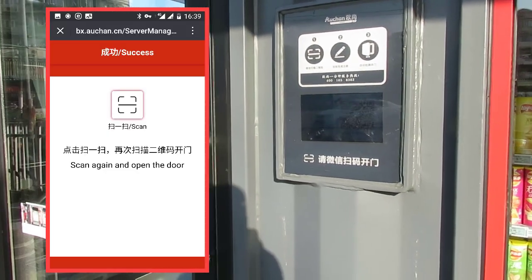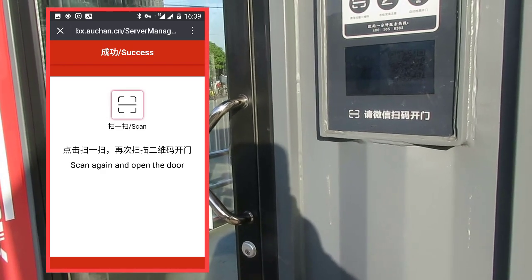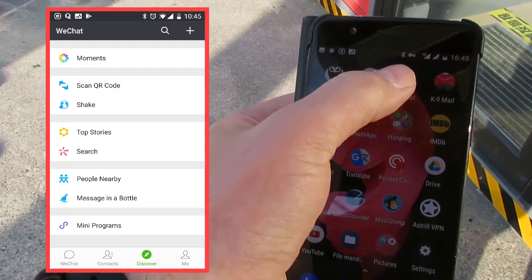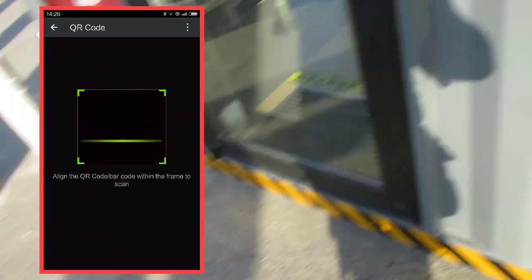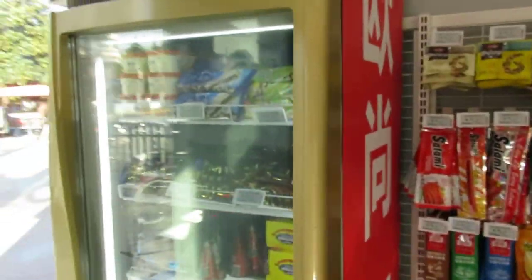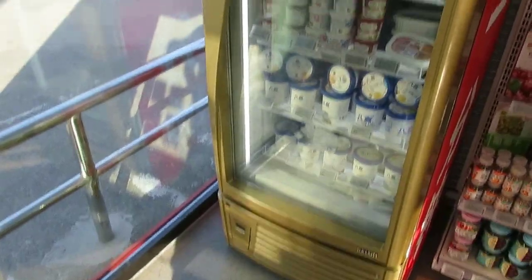The second step to get in is to scan the QR code again. You go into your WeChat account's discover menu and scan the QR code. Once you scan it, you are allowed into the store. Inside, it's nice and cool, and you'll find several fridges.